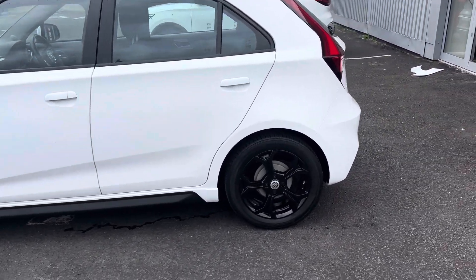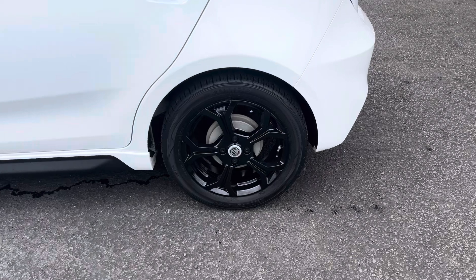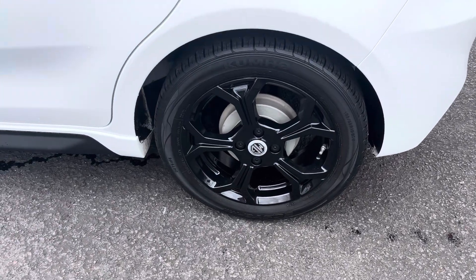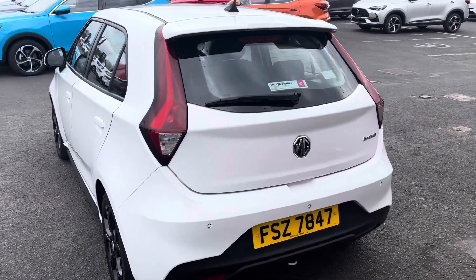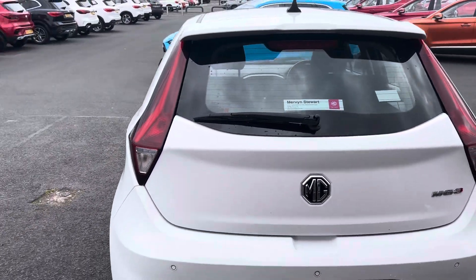In terms of what you get with the car, you get the 16 inch alloy wheels which are painted black. On around to the back of the car, you get the rear roof spoiler as well as the rear parking sensors.